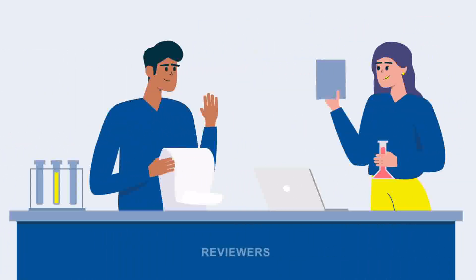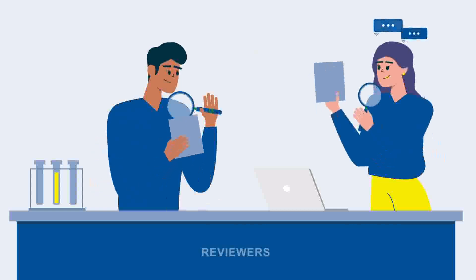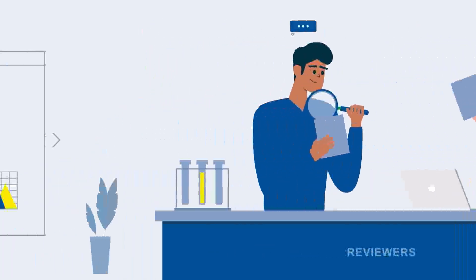The reviewers will focus on helping you improve your work. Their reports are published alongside your article, with their name and affiliation. This makes peer review transparent and constructive.